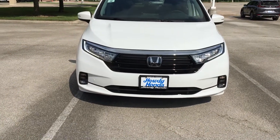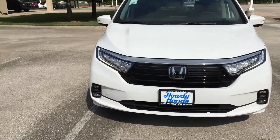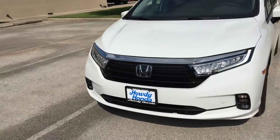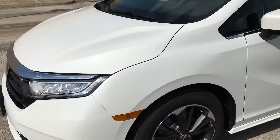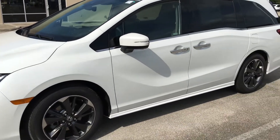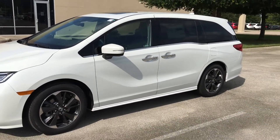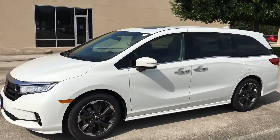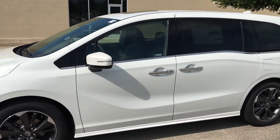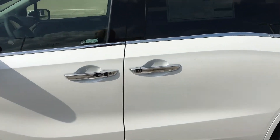Hi, this is Nick over at Howdy Honda, just doing a quick walk around video for you of the Platinum White Pearl Odyssey Elite. Just kind of standing back from the car so you can take a quick look at the vehicle, and then I'm going to go ahead and open up the doors so you can have a look inside.